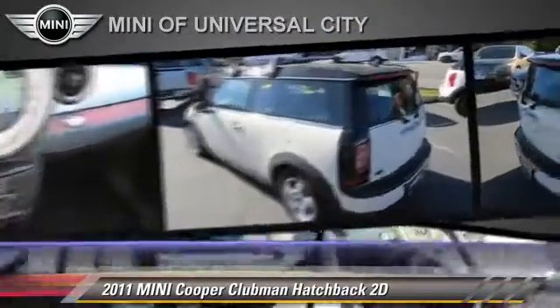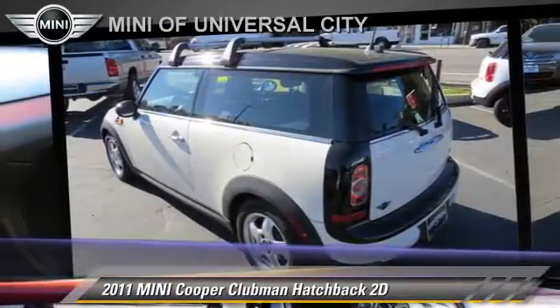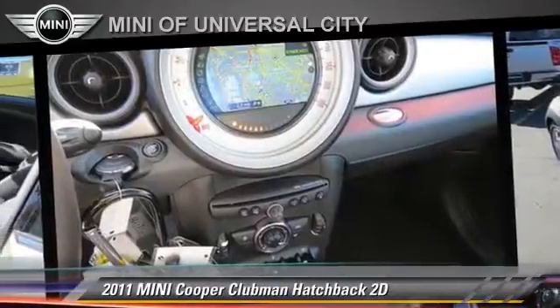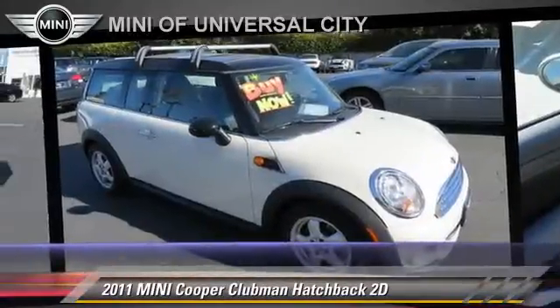Comfort and Convenience features include Cruise Control, Power Door Locks, and Navigation System. Give us a call to schedule your test drive today.